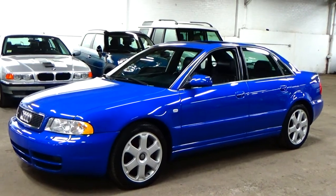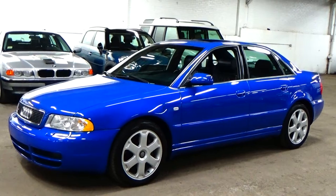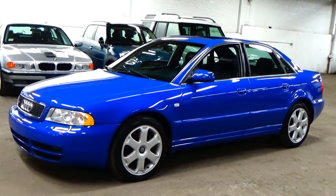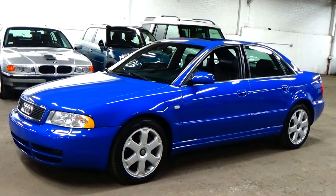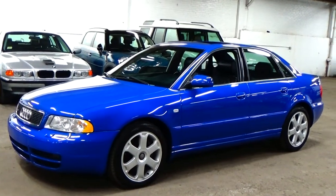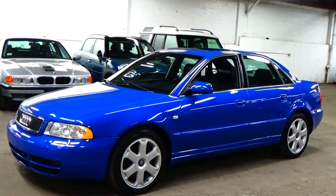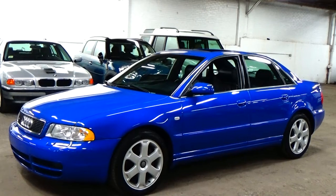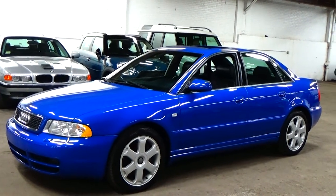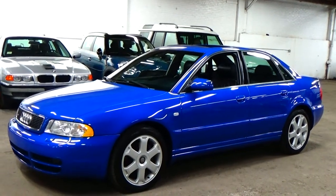Welcome to Louis Frank Motor Cars. Today we're going to be looking at a super rare 2001 Audi B5 S4. This B5 is finished off in Nagaro Blue Pearl with an ebony leather interior. With just over 84,000 miles, this two-owner S4 is in incredible condition. This is a 6-speed Nagaro Blue B5 S4 Quattro.